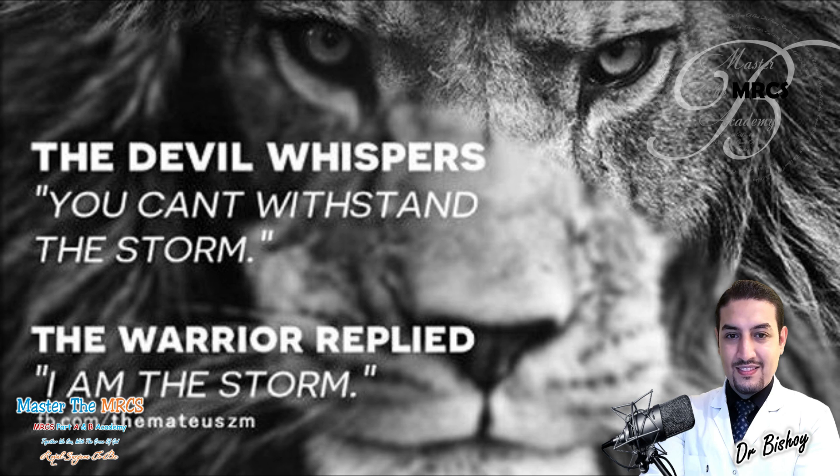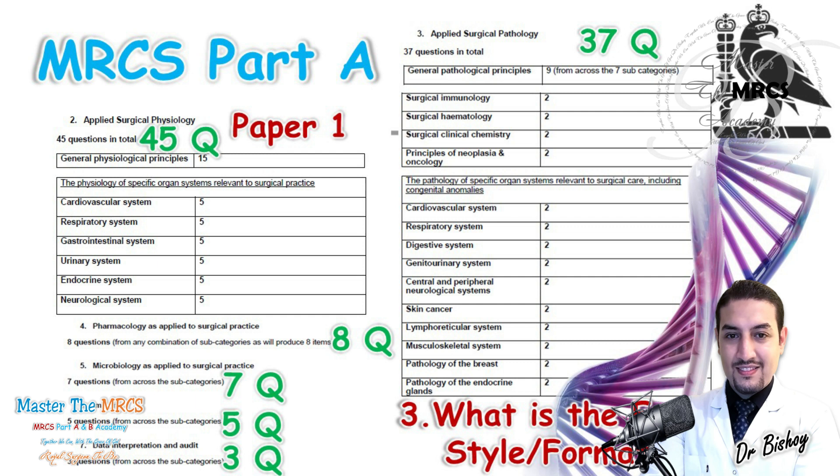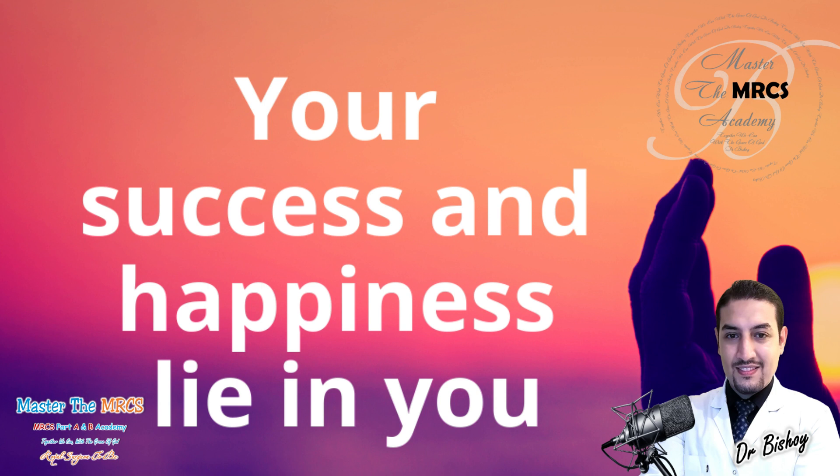Edema, tissue necrosis, and gangrene are pathology topics but you have to know them within the physiological principles. So don't create your own monster — just know you have 45 questions that are categorized. They won't focus on areas you haven't covered, because luckily they overlap with the surgical specialties you already know. Let's go for it and study it well together — we can, with the grace of God.